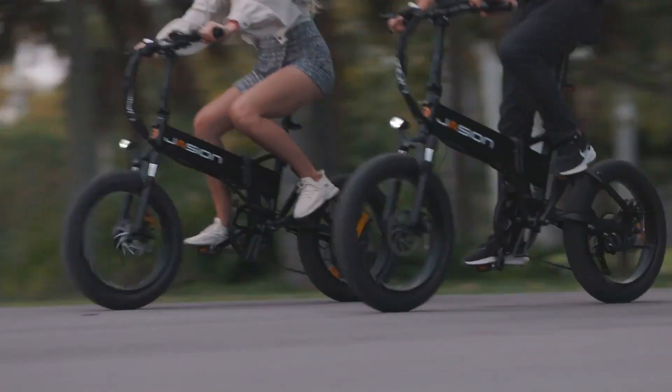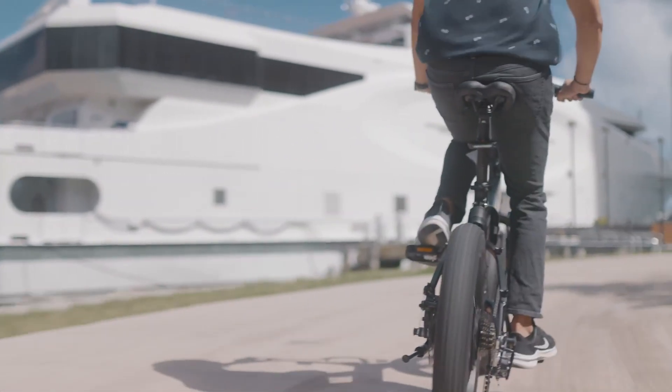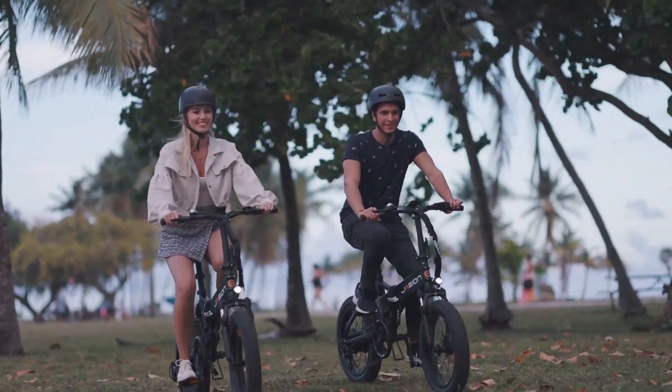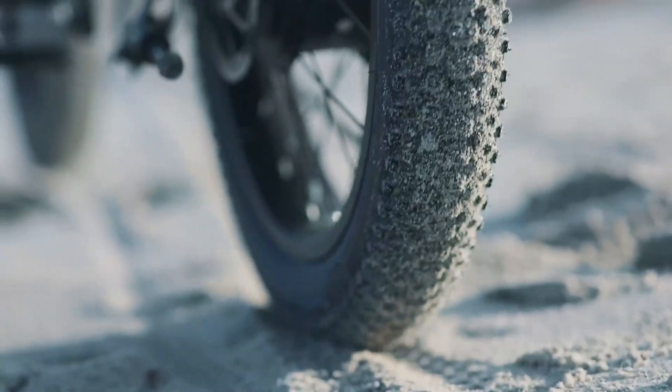Strong dual-disc brakes ensure quick, safe stops, while its foldable frame makes storage effortless whether in your car, apartment, or office. Stylish, reliable, and affordable, the EB7 2.0 proves that powerful e-mobility doesn't have to take up space or break the bank.